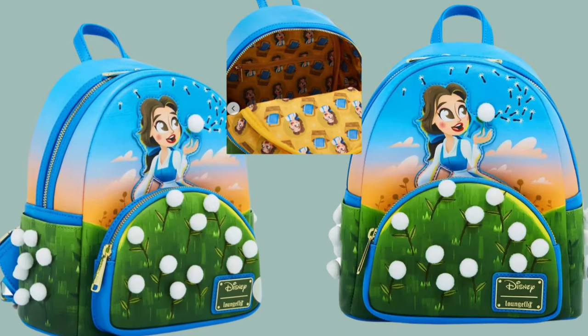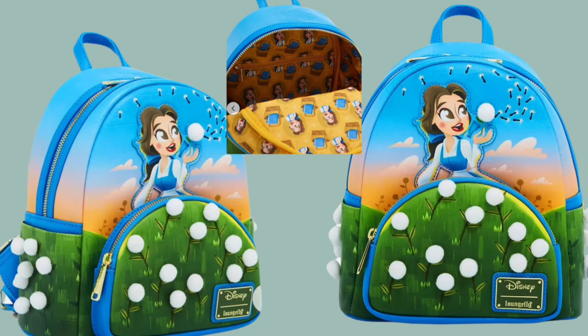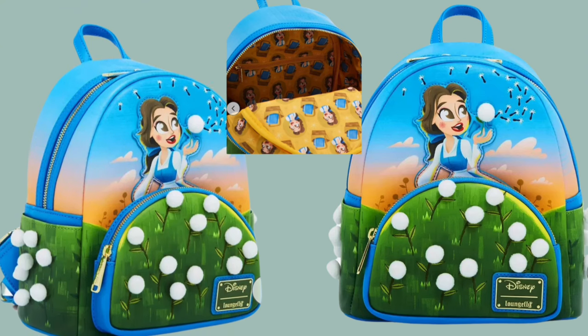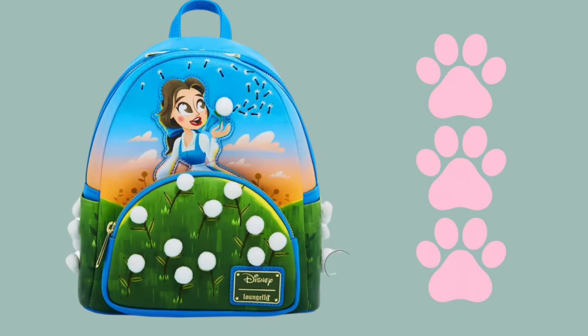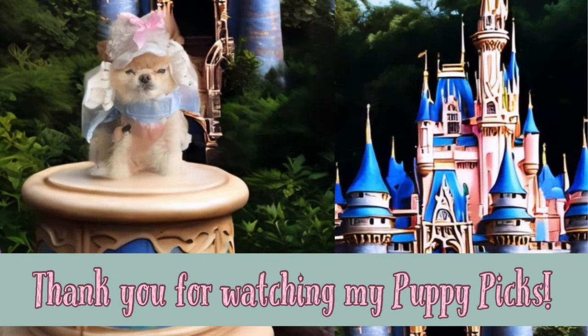My mommy said they did her girl Belle dirty with the artwork of her face, but I do like all the dandelions on it — I might just accidentally bite them off though! It's available now from Box Lunch, so this one gets three paws from me. Thank you for watching my puppy pick segment — until next time, keep wagging your tail!